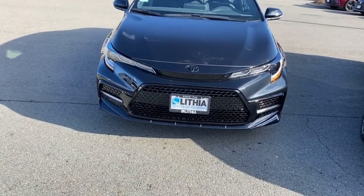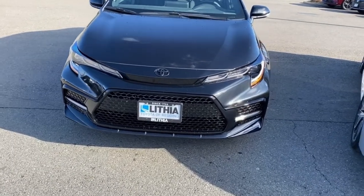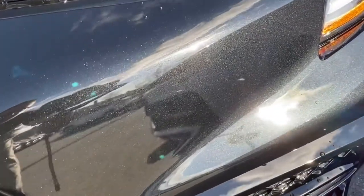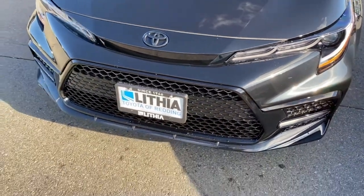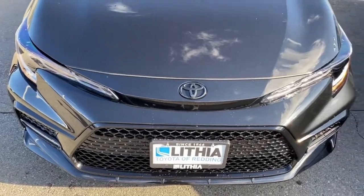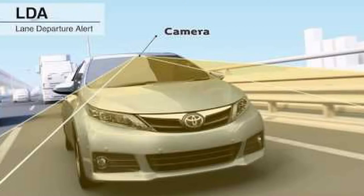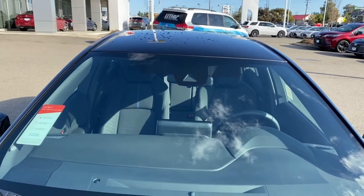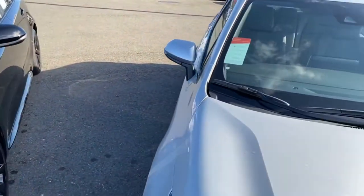Starting at the front of the nightshade package, this paint is known as black sand pearl, and it is not just a pure black. You can see there's a metal flake in the paint — that's the pearl — so it glistens in the sun, it's really pretty. You have your black-badged Toyota logo. Coming up to the top, we have our camera and radar systems, along with the radar systems in the bumper for our adaptive cruise control, lane departure, and pedestrian detection.